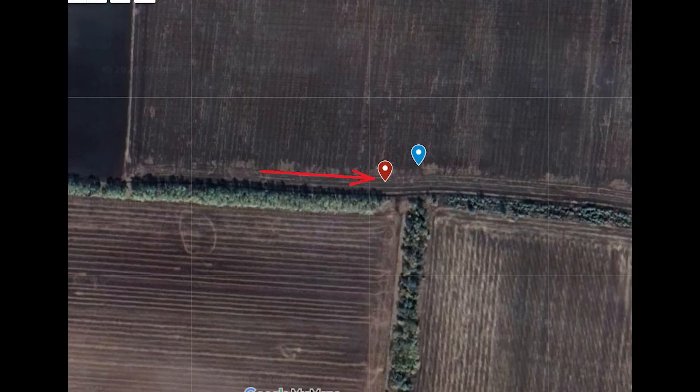But this one doesn't seem too bad. The front of the BTR seems to be pretty clear. Maybe Russia just decided to put a simple jack in the driver's seat. Here's the geolocation.